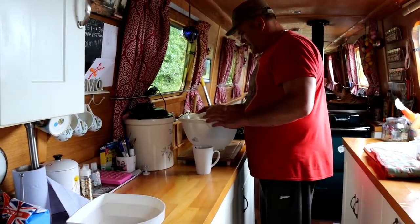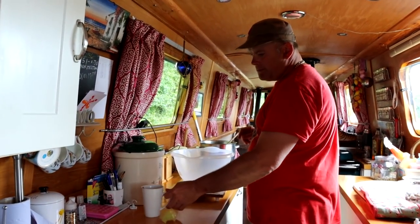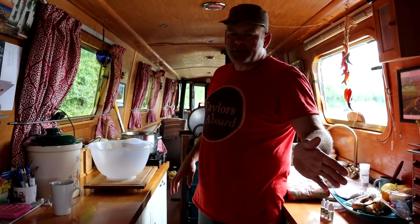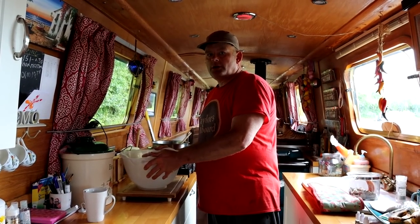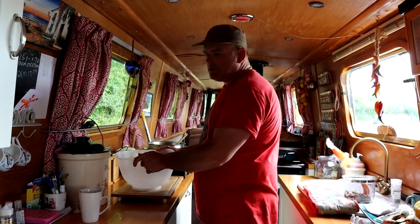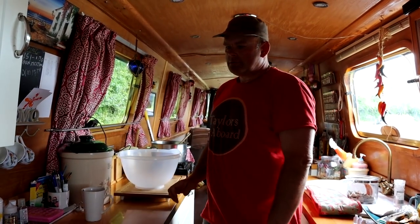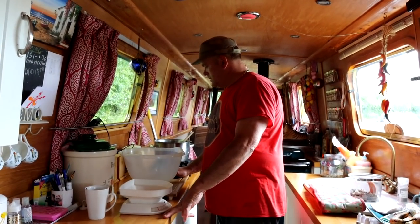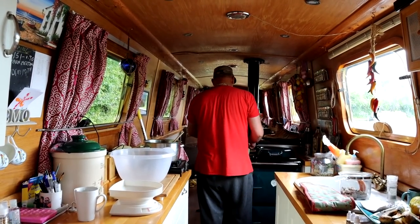So we're going to make some elderflower champagne. I've bleached this out just to make sure there are no germs or bugs in there. We don't wash the elderflowers because you wash all the natural yeast away. We did do this last year for our patrons, because we were doing exclusive cooking videos for patrons. But everybody has been asking for more cooking videos, and we're doing more exclusive different things on Patreon now, so we have the freedom to make some cooking videos for the channel.